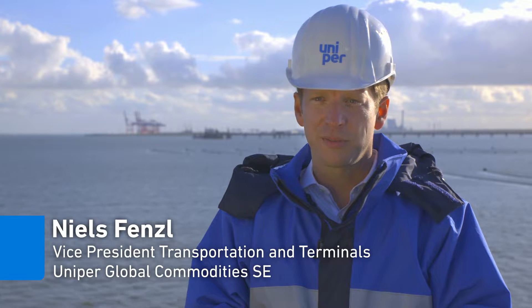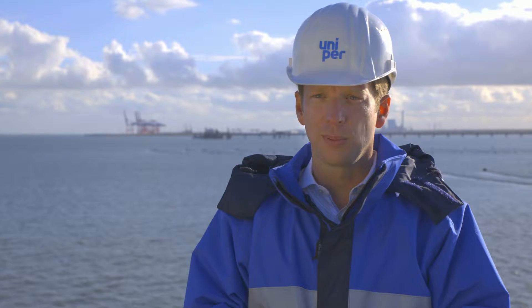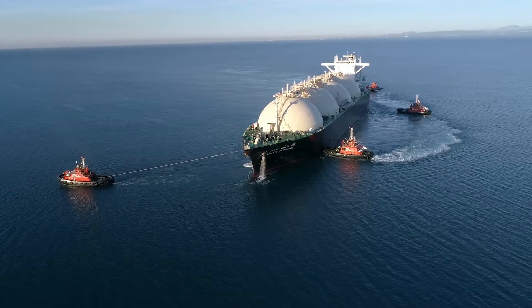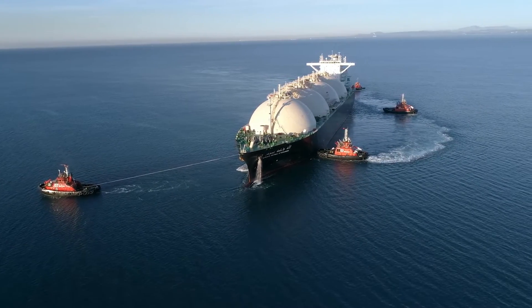The development of an infrastructure for liquefied natural gas, LNG, with a landing terminal in Wilhelmshaven will connect Germany much better to the global gas markets than before. This strengthens competition between global gas sources and is beneficial to the end consumer in Germany.